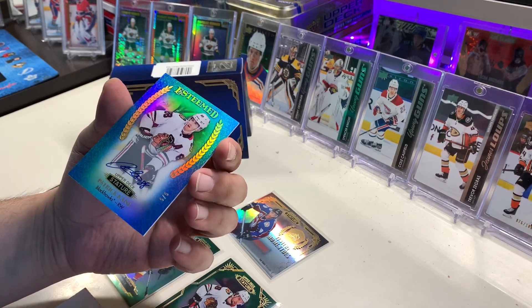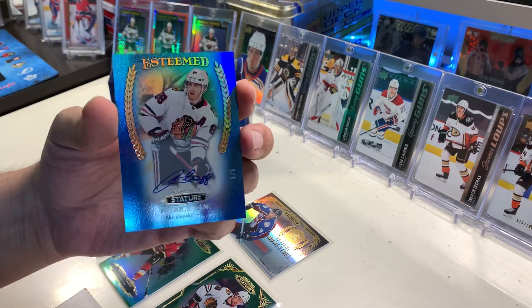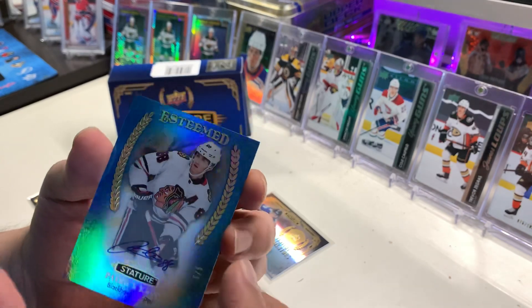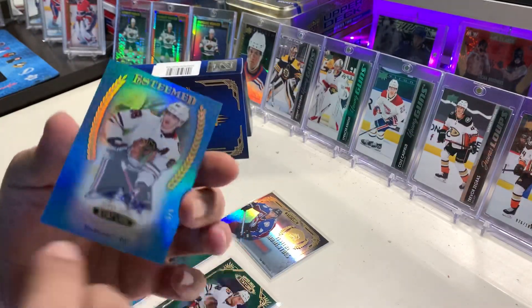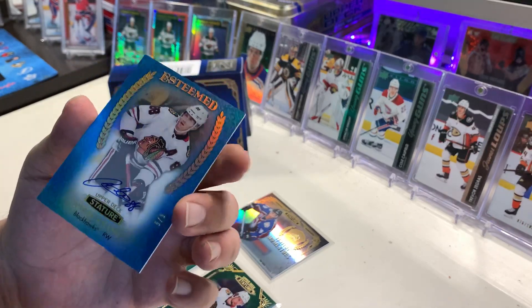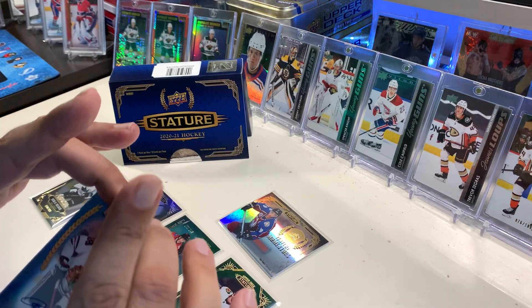Patrick Kane — Esteemed — out of five! Wow, that's pretty good. It is last year's product. Usually they give you two autos when you get a last year's product, but not this time. Very nice though, that's gonna get one-touched. I might put it on eBay, not sure yet.